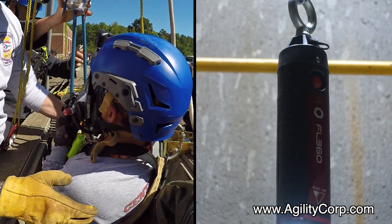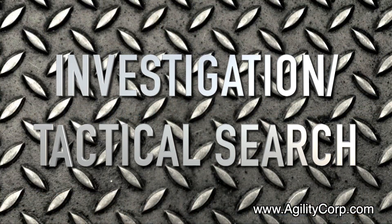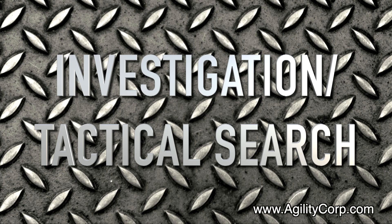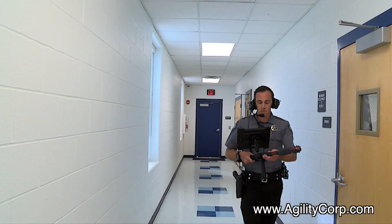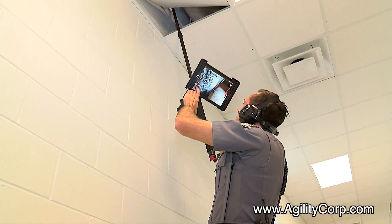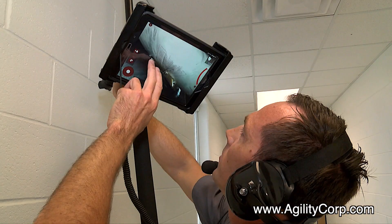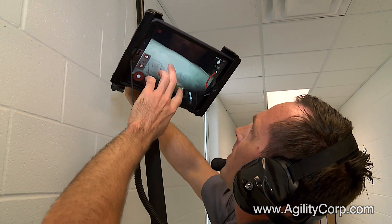Lower the camera into a ventilated confined space to get a better view before entry. Probe the FL 360 through suspended ceilings, attics, and small voids to see what might be hidden and record the video for evidentiary purposes. You can also record your voice over the video recording as a way of note-taking.